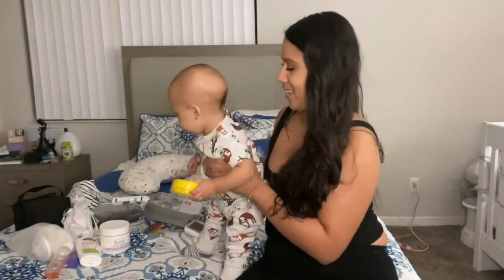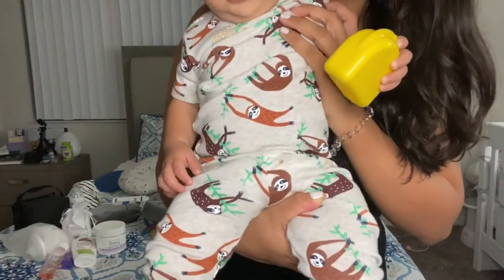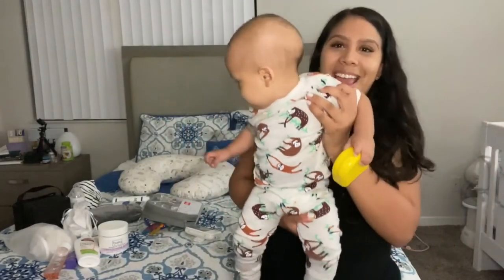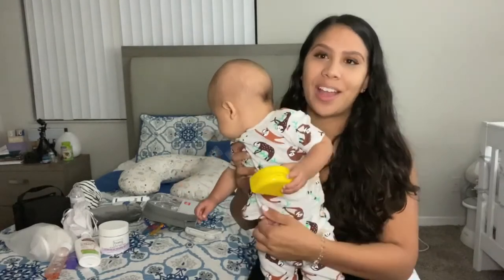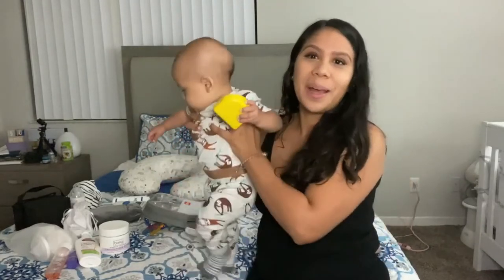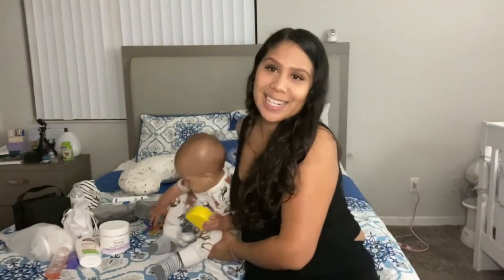By the way, I want to show you guys this cute little outfit I got at Carter's literally the other day — this is size 12 months. He's already fitting into size 12 months clothing. I honestly thought the pants were going to be too long, but look, they actually fit pretty well.